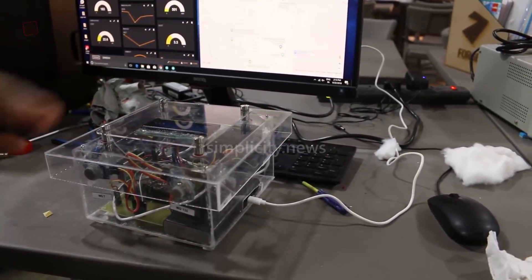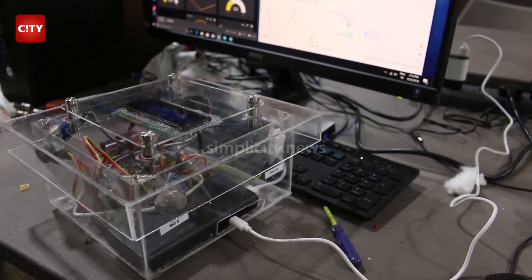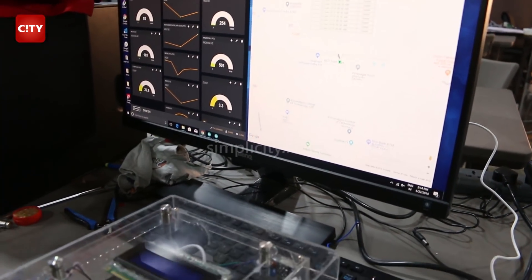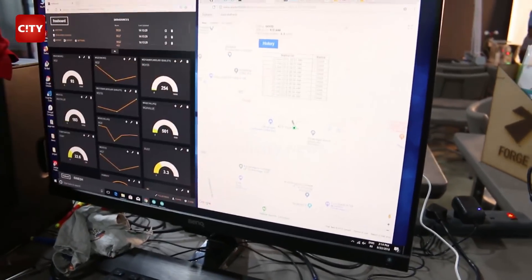We have incorporated eight sensors to measure parameters like carbon monoxide, PM2.5, nitrogen oxides, and sulphates, which are essentially required for the air quality index. We have also developed a mobile application and a web application.